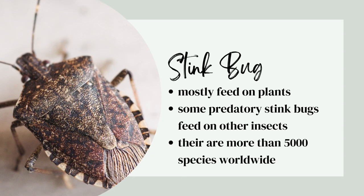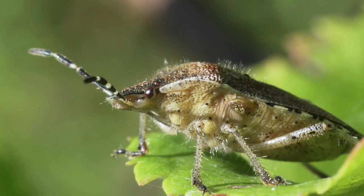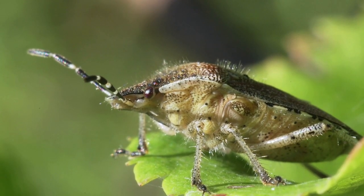Stink bugs mostly feed on plants. Some predatory stink bugs feed on other insects and there are more than 5,000 species worldwide.